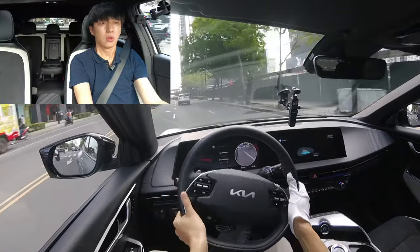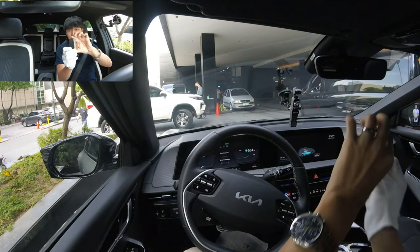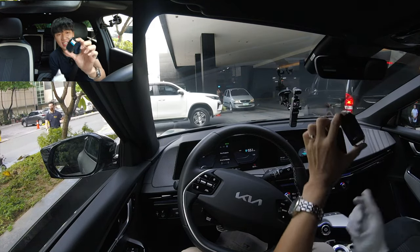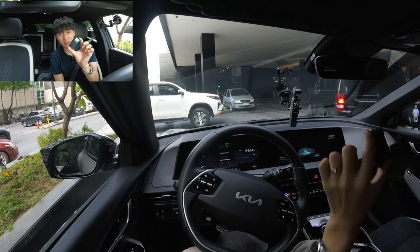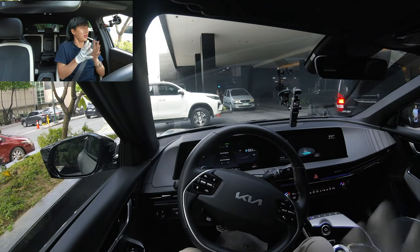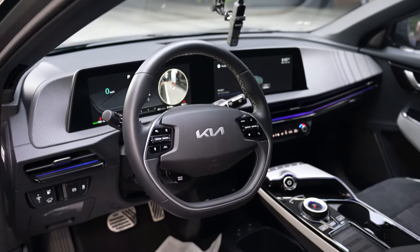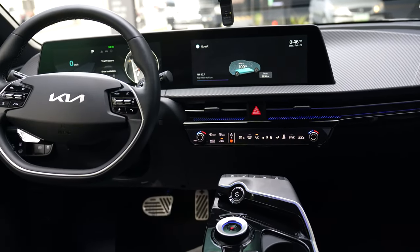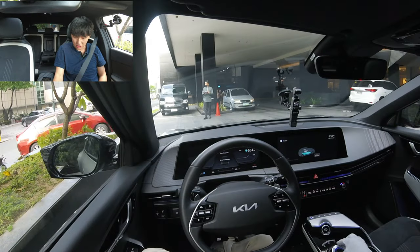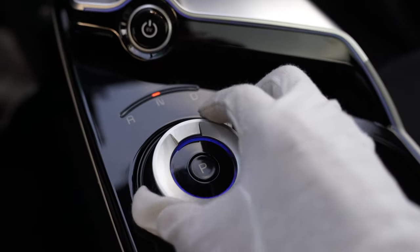Wow, the key looks the same — it's like a lighter style that you can find in one of the high-performance models and also in the Sorento. Before I start driving, just look at all the amenities inside. It just looks amazing, looks clean, looks futuristic and nice. Let's turn this dial, turn on the auto hold — it's ready.